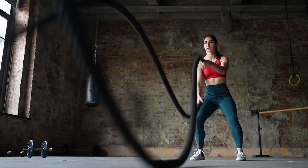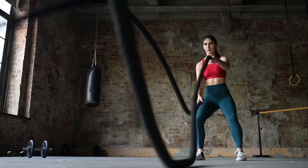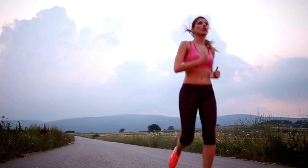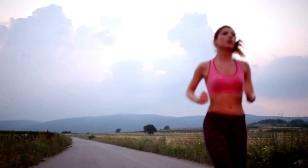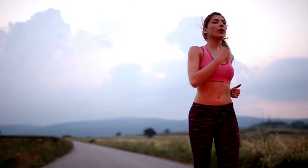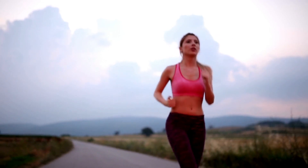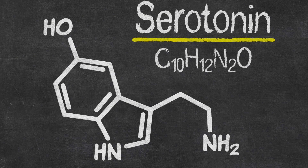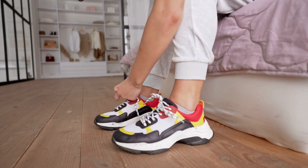Regular physical activity releases endorphins — known as feel-good chemicals — that can boost your mood and provide a sense of well-being. Additionally, exercise has been found to reduce inflammation in the body, including the brain, combating the detrimental effects of cytokines. By incorporating regular exercise into your routine, you can potentially increase serotonin levels in your brain and counteract the negative effects of a faulty immune system.